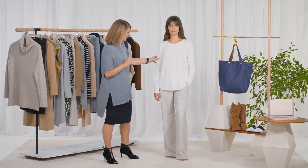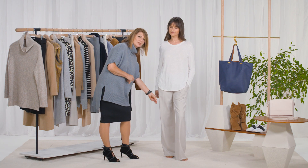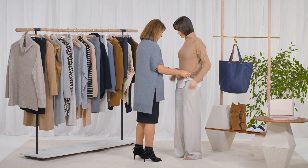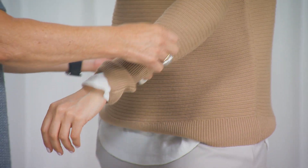Pauline is in the perfect long sleeve linen tee, which is a fabulous layering piece, and great slouchy pants. You can always think about buying a size up. Toss on this camel roll neck knit, let the white tee hang out over the pants, and pull out the sleeves for added interest.